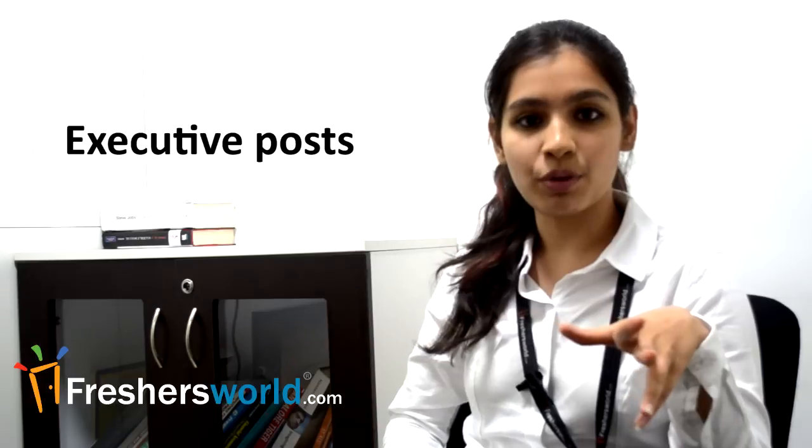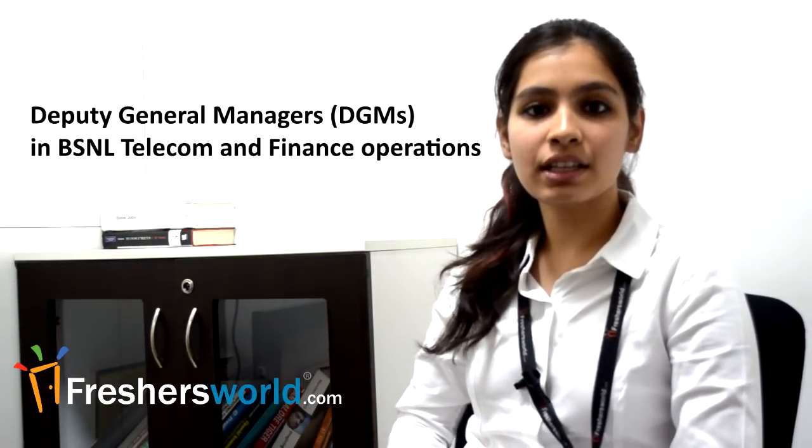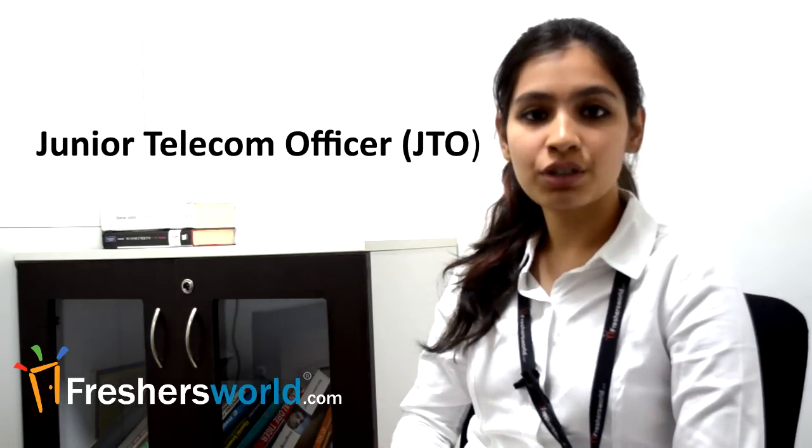BSNL recruitment process covers telecom officer, executive posts, Deputy General Managers (DGMs) in BSNL telecom and finance operations, Junior Account Officer, Junior Telecom Officer (JTO), and other vacancy posts through competitive examination.